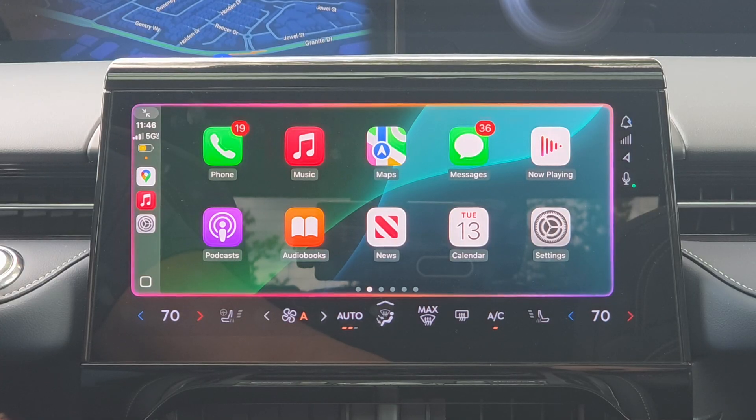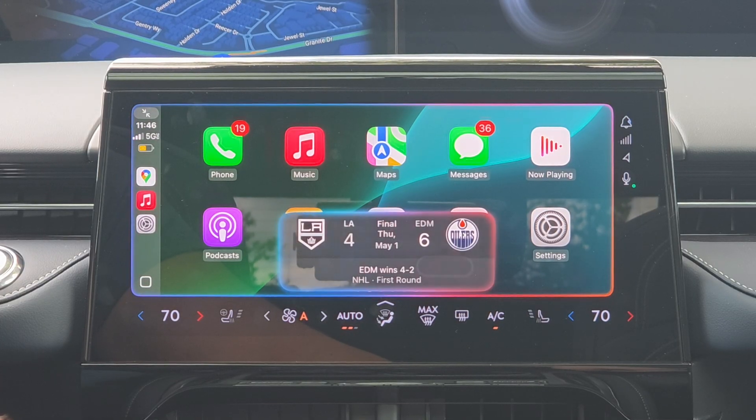You also have the ability to check sports scores on CarPlay by simply asking Siri. For example: 'What was the last Kings game in hockey?' Siri responds that the Kings lost the series four games to two against the Oilers, losing the last game six to four on May 1st. That live scoreboard feature was a new addition as well.